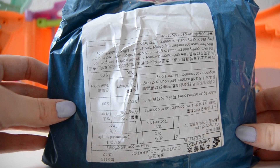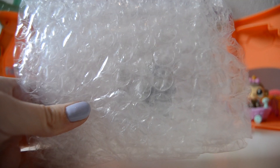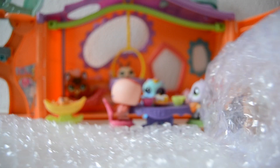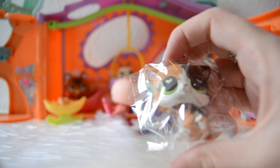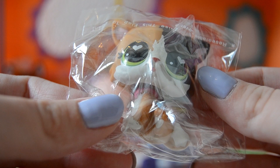Alrighty, so this is what the package looks like and I am so excited to see this Little Pet Shop. We don't need scissors — okay, oh my god, I'm so excited! I have never seen a Little Pet Shop in real life before.